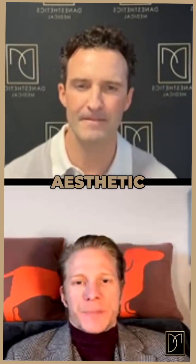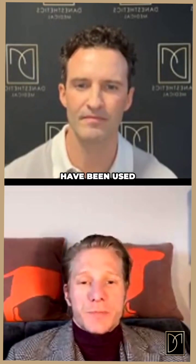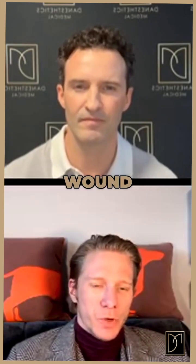Polynucleotides that we use in aesthetic medicine — everyone's asking about this new treatment that's suddenly sprung onto the market. But polynucleotides have actually been used since the 1980s in wound healing and wound management.